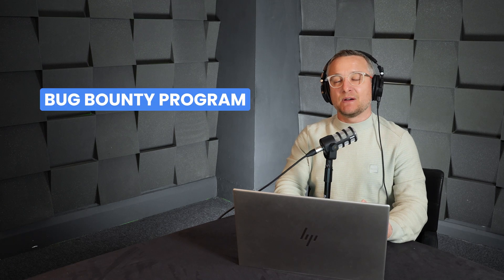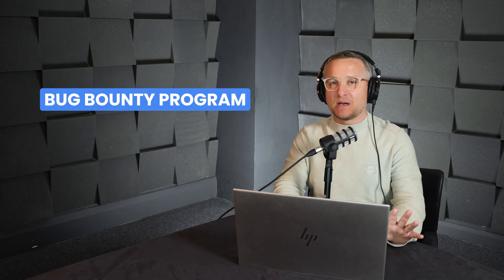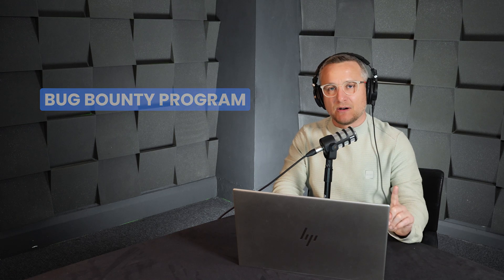Starting at the top: bug bounty. A pen test is a good exercise, but it's expensive and point-in-time. If you have a bug bounty programme — we have a completely globally open one, just like Tesla — anyone from anywhere in the world can try to hack you and you pay them a bounty for valid bugs. We have a team managing this process. It does mean a lot of communication and false positives, but almost all of the real attack surface protection value comes from that bug bounty programme.